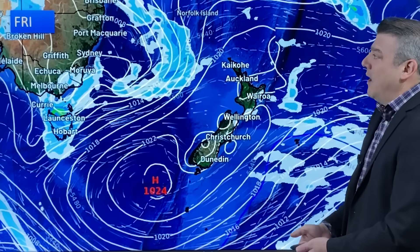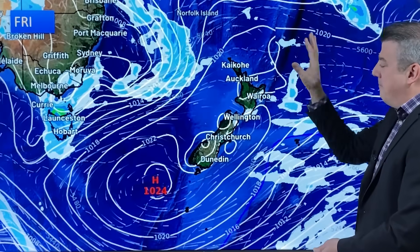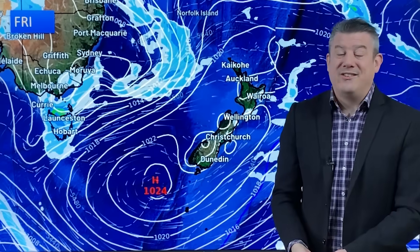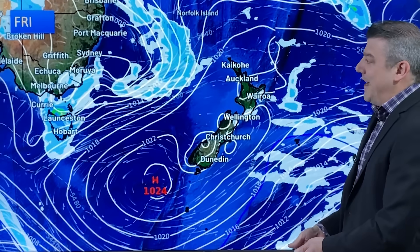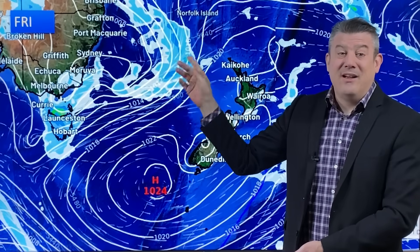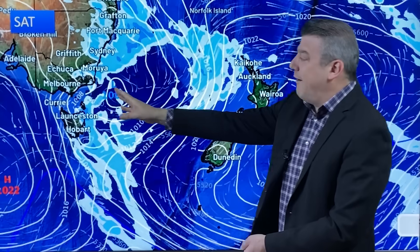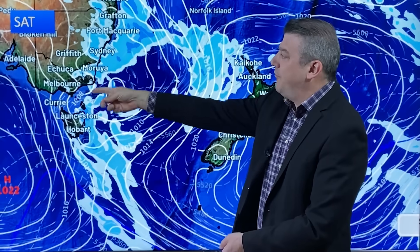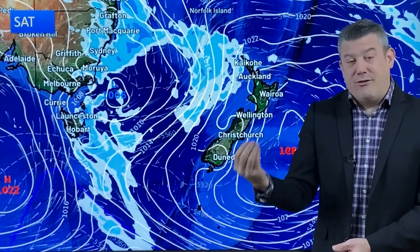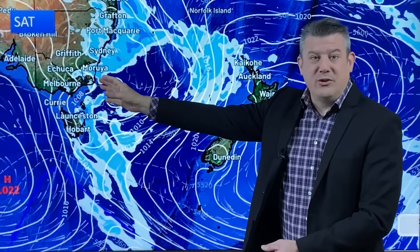By Friday, high pressure covers New Zealand, so mostly settled — the pale blue on the map just indicates a risk of a couple of showers, but it doesn't look too significant. This area of low pressure we've been talking about in Australia finally disconnects from Australia this coming weekend. By Saturday, the low itself is offshore, producing a few thunderstorms right along the coastal side, but it dries out through inland parts of Australia.